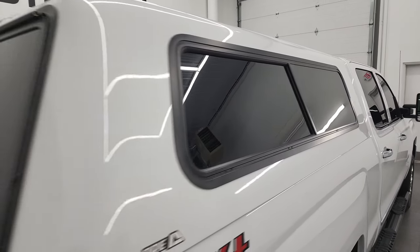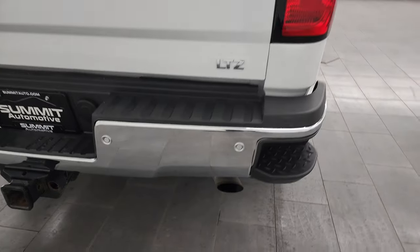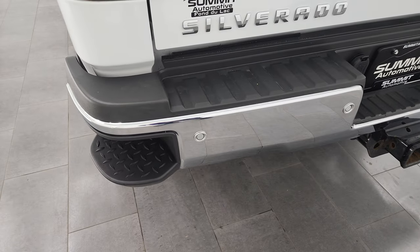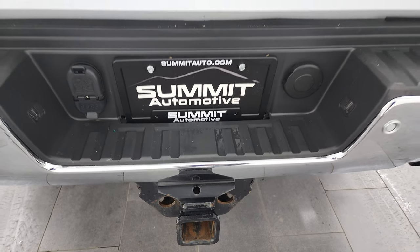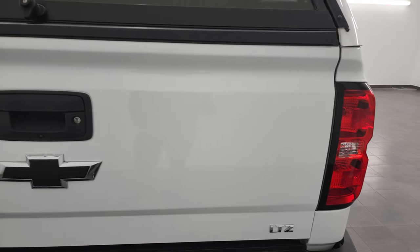This one also comes with an ARE truck cap that's in really nice condition. Coming around to the back, rear bumper is in nice shape, no major dents or dings on there. It does have the backup parking sensors and the rear bumper steps. Full towing package, which includes the receiver hitch, four pin and seven pin wiring, and the tailgate is in excellent shape as well.